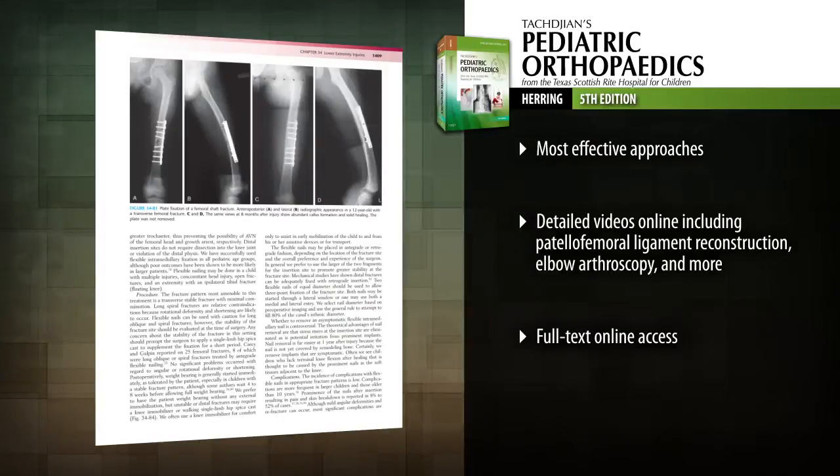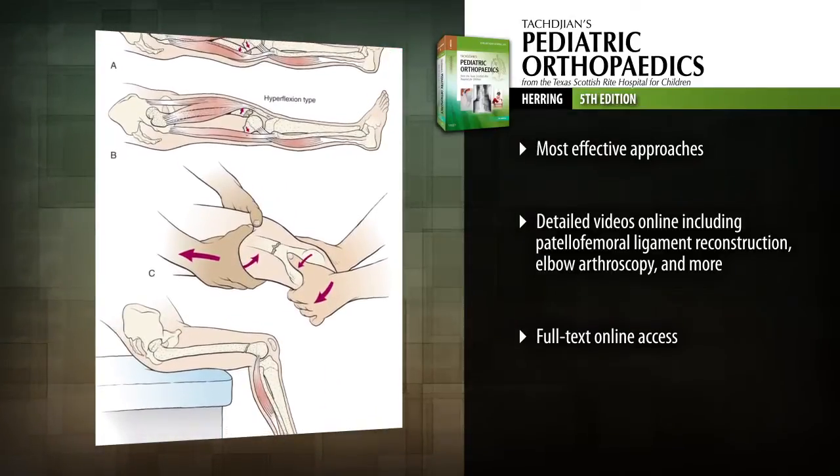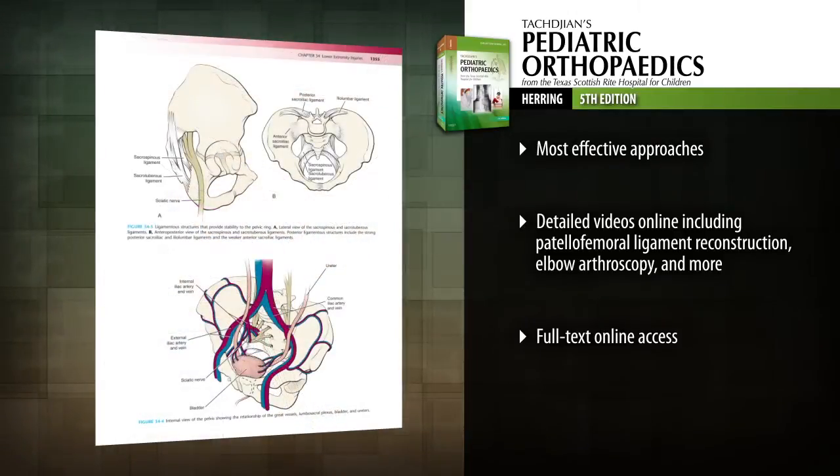Tadgen's Pediatric Orthopedics offers you the latest expert knowledge on etiology, imaging, differential diagnosis and non-operative and surgical techniques for a wide range of pediatric orthopedic conditions.